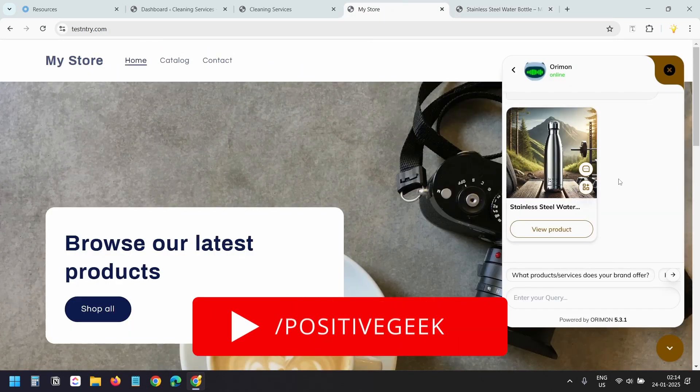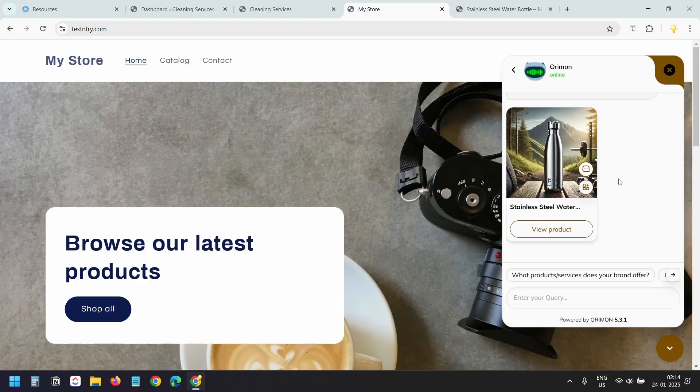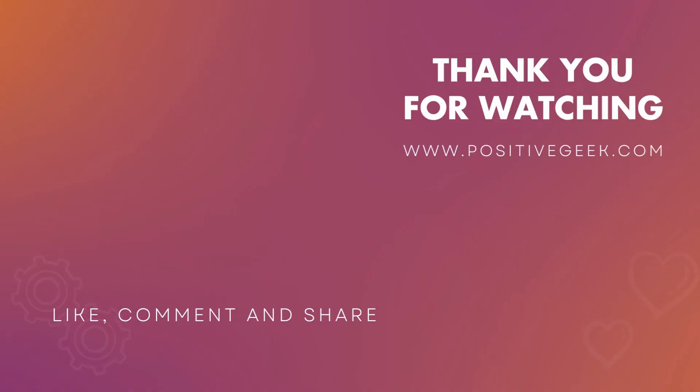That's it for this video. If you like this demonstration, please hit the like button and leave your feedback in the comments below. Thank you for watching.